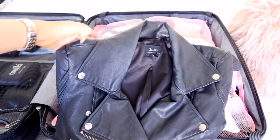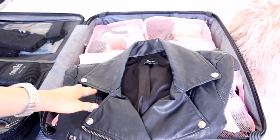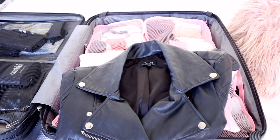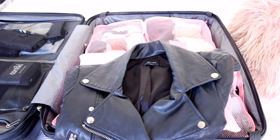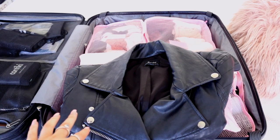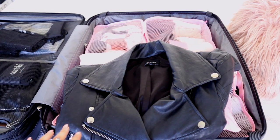My leather jacket that I'm taking is just from Bardot. A simple leather jacket because I am going to New York so I need something that is going to keep me warm - it is still quite cold in New York. This is going to be my warm jacket for the whole trip.